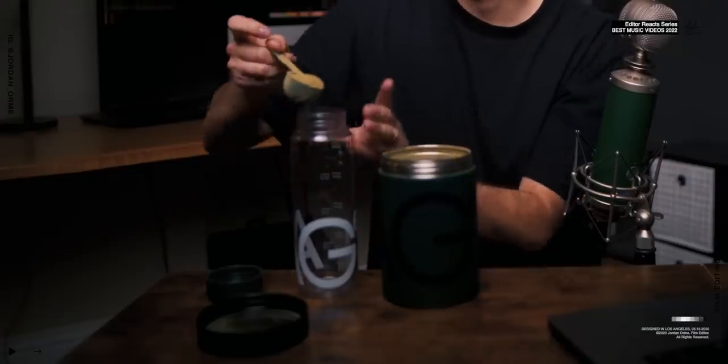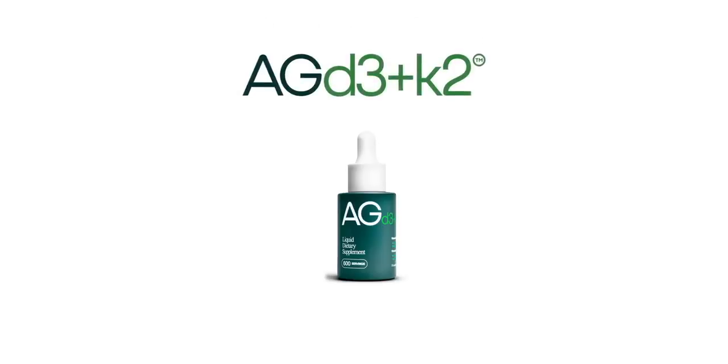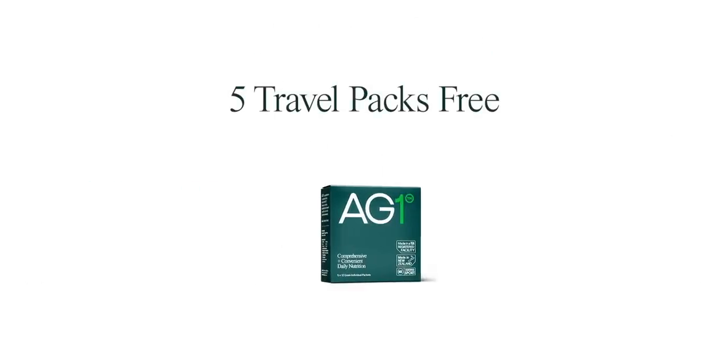I just got AG1 from Athletic Greens — it's a comprehensive all-in-one nutritional drink that will help your energy, endurance, gut health, and brain health. I've had this box for a month and saved it literally for that shot. Since I've been doing AG1, I've noticed a little bit of an increase in sustained energy because it provides nutrients and phytonutrients that sustain your energy throughout the day. The biggest thing I like about it is it really helps me focus for long edit sessions. The flavor is like a floral cotton candy, but it actually tastes pretty good. Hit my link in the description to get a one-year supply of immune-supporting vitamin D3, K2, and 5 travel packs for free with your first purchase.